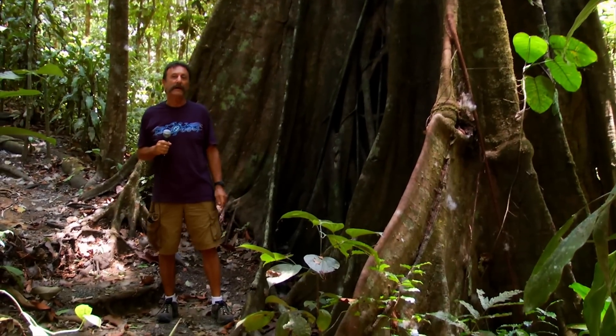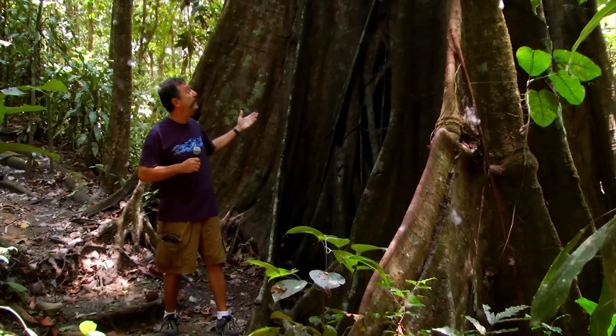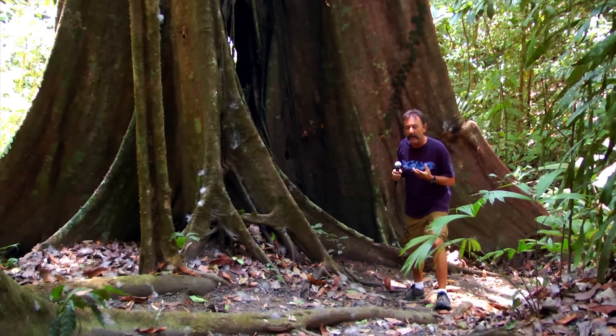Here we are in the forests of Costa Rica, and alongside me here is an incredible strangler fig. The strangler fig story is quite remarkable.